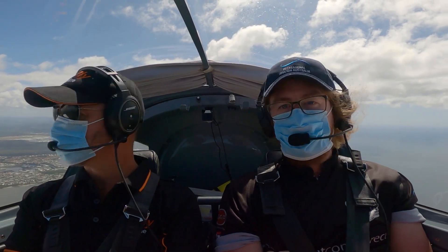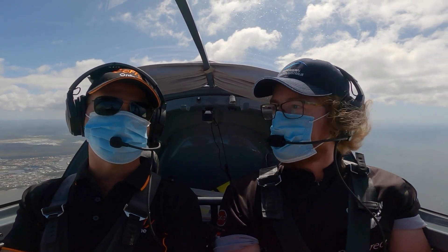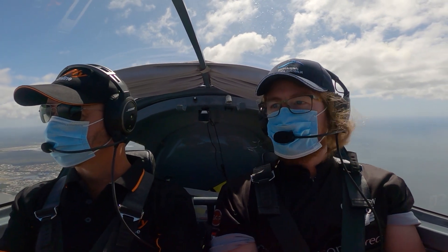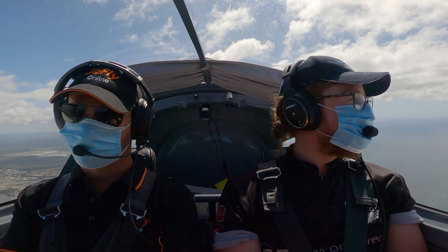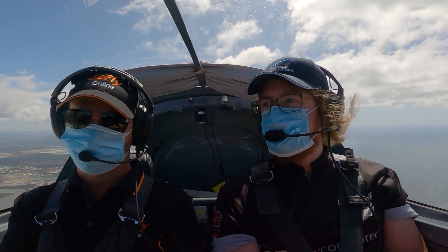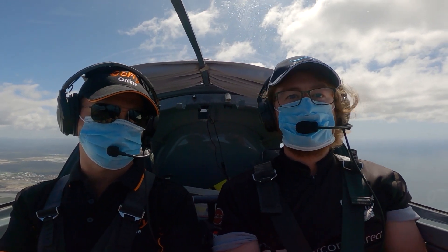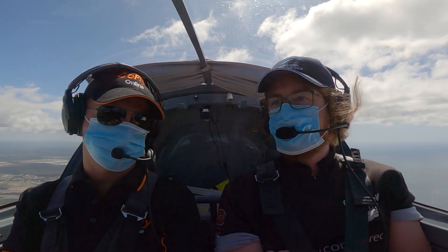Damien's busy climbing the aircraft and making sure we're safe in this very, very busy airspace. Just a big shout out to all the Recreational Aviation Australia flight schools out there. This video is for you guys so that you can see how you can continue to run your business if you choose to during this time.